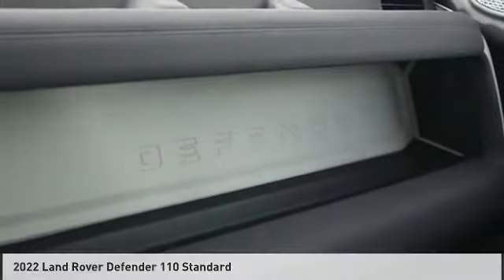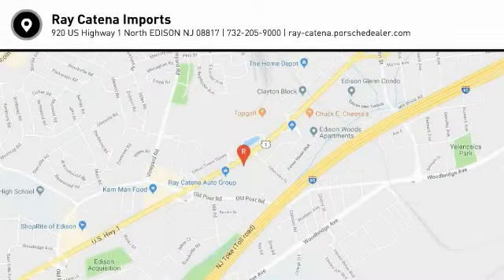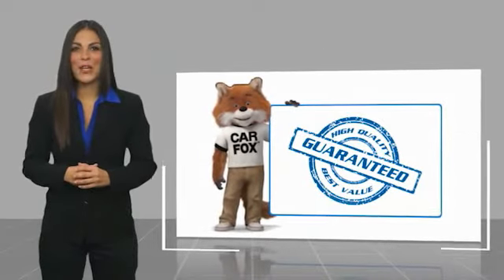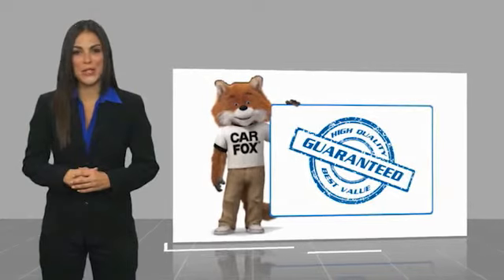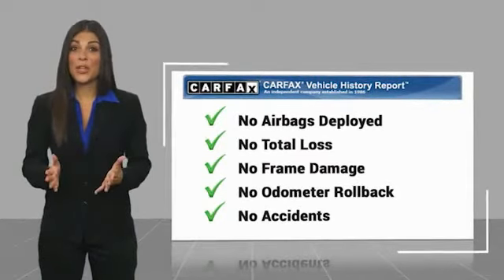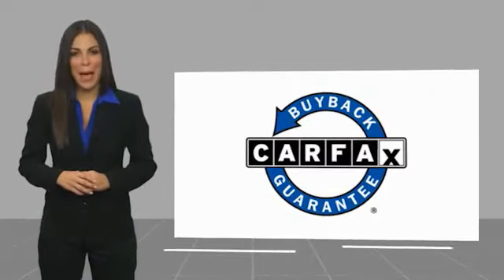Call or stop in today. Here's another high-quality vehicle with a Carfax vehicle history report. Be sure to find a complimentary copy of this report online or contact the dealership. This vehicle qualifies for the Carfax Buyback Guarantee.